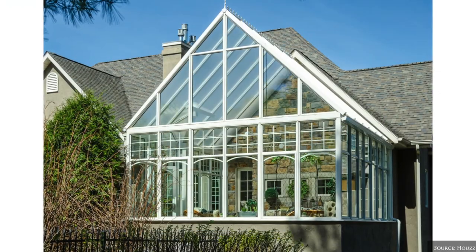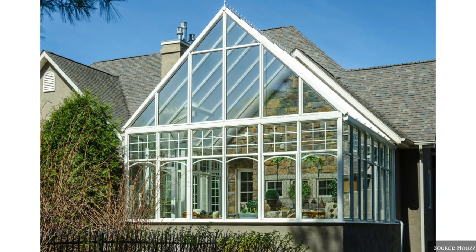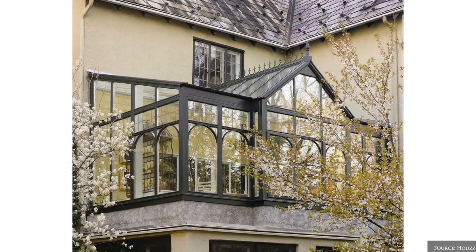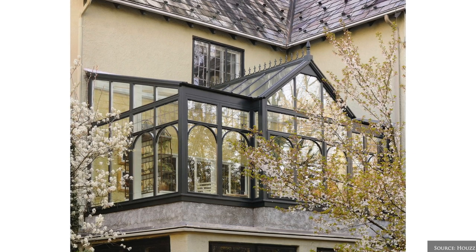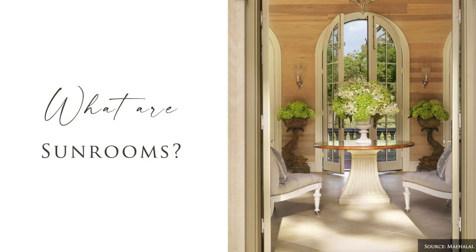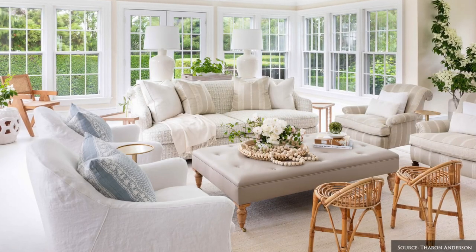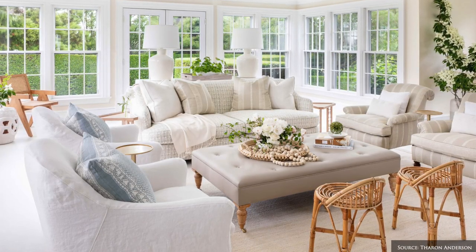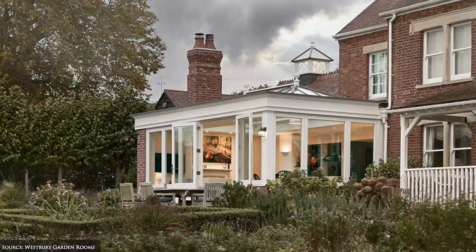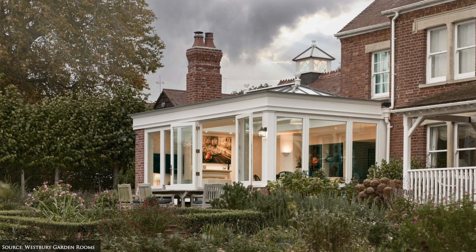These structures stand out architecturally and are attached to the home, separated by external walls, doors and windows. Like conservatories, some sunrooms prioritise the abundance of natural light, but are more restrained in their design. Roofs can either be full or partial glass and they are seen as an extension, separated by internal walls and doors.